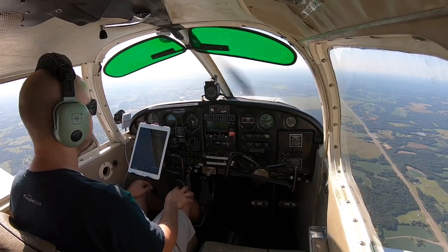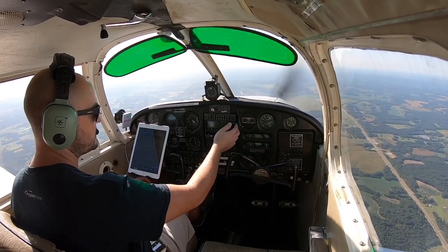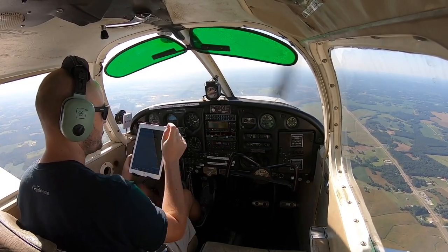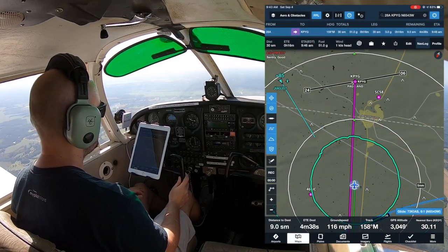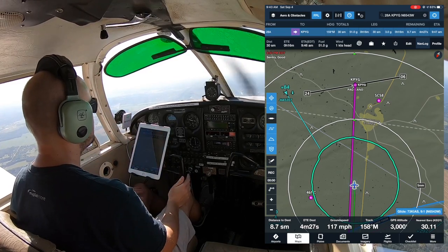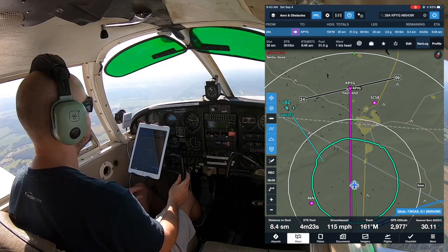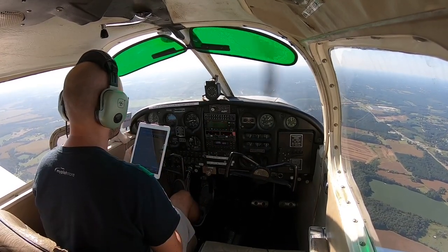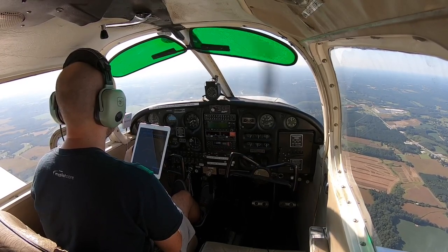Pageland traffic, Piper Cherokee November 6543 Whiskey is 12 miles to the north inbound for a full stop, request advisory, Pageland. I called into the common frequency and didn't hear anything, so nobody's home. I'm going to approach Pageland as intended for Runway 24. My direct route on ForeFlight is taking me right into midfield, so I'll follow the magenta line, cross over midfield, and turn for a downwind at midfield for 24. Pageland traffic, Piper Cherokee November 6543 Whiskey is 7 miles to the north inbound for a full stop, entering midfield for a downwind for 24, Pageland.